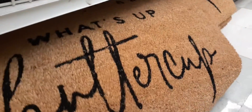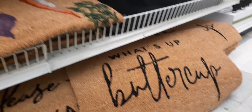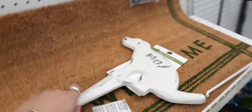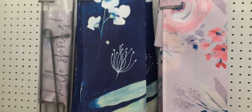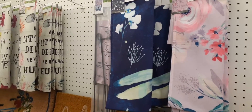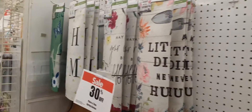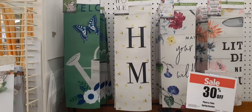This one says What's Up Buttercup — that's cute too. And then just a very simple plain Welcome mat. They also have these double-sided garden flags — I'm not going to go through each one, just give you an overview. We're going to keep going.